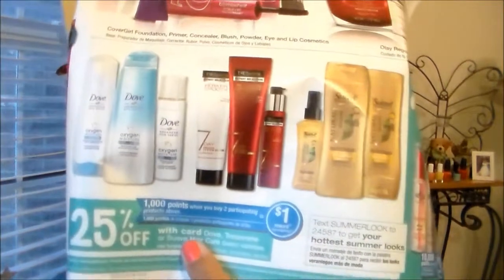This is what the beauty section looks like. Everything that's 50% off this week — you can mix and match the CoverGirl — and the Olay Regenerist Skincare is buy one get one half off. Dove, Tresemme, and Suave are doing 25% off, and Nexus as well. You get 10,000 points on two which equals a $10 reward, so that's good.